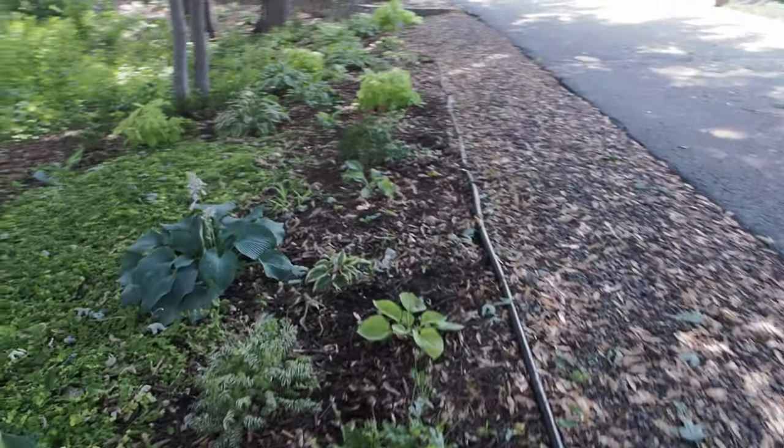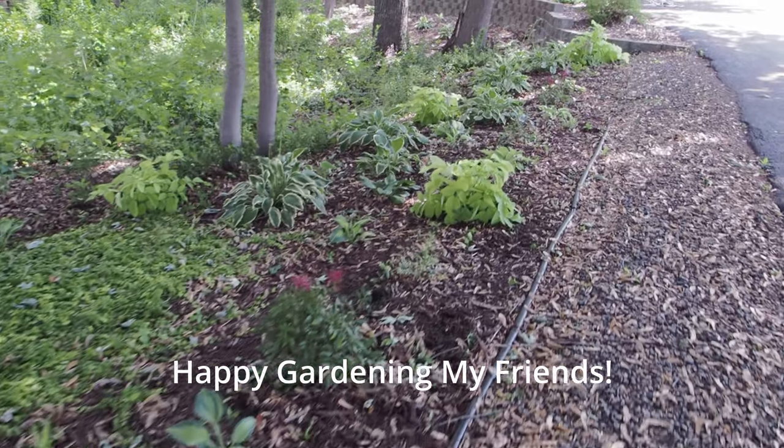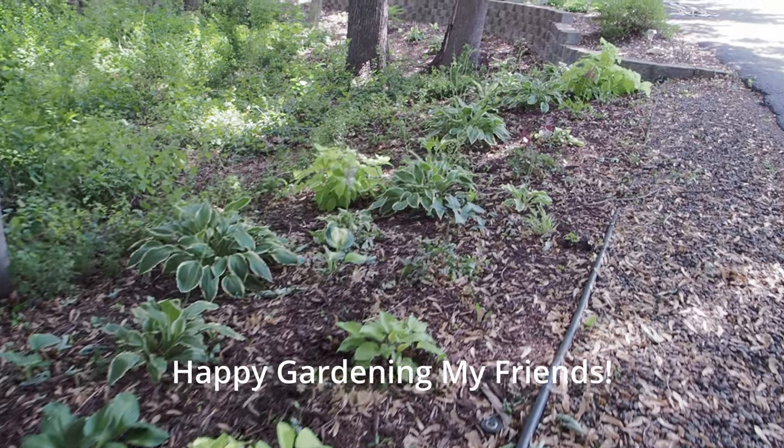So I hope you guys liked that. Let me know in the comment section what are some of your most favorite hostas. I'll see you guys soon. Take care. Happy gardening.